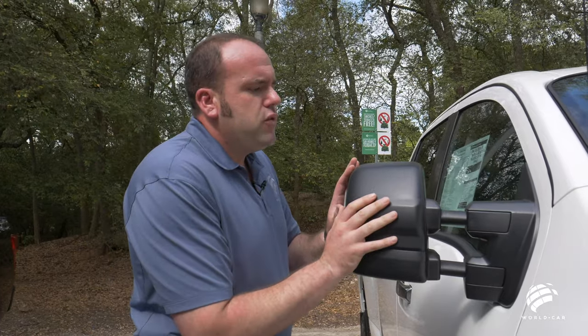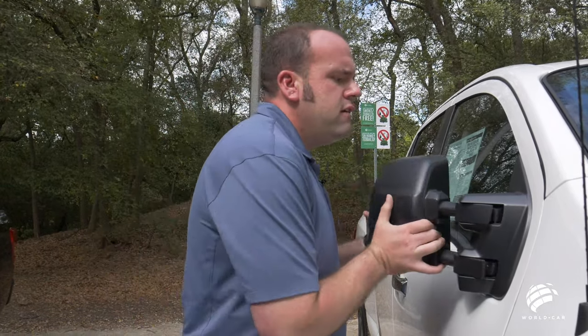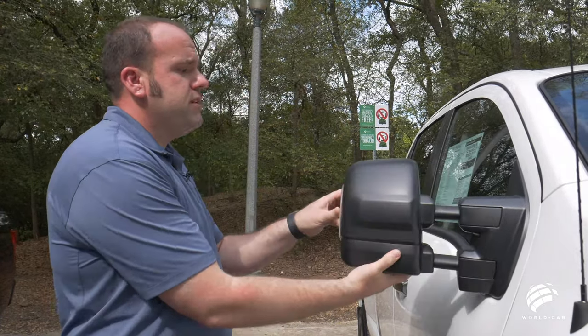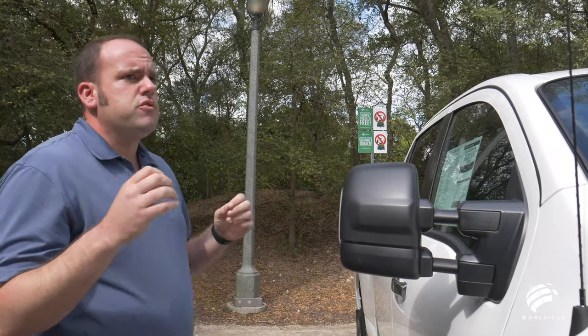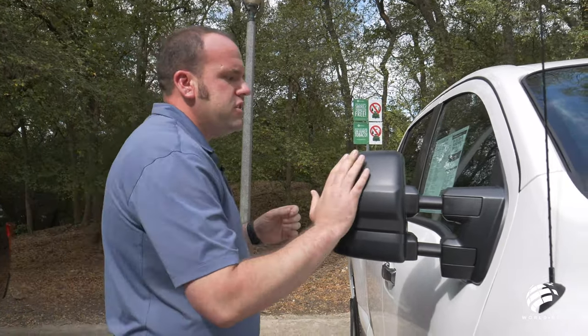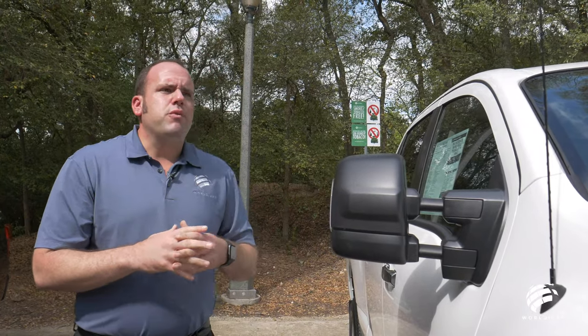These mirrors are also folding, so if you're trying to get into a tighter parking spot or garage, simply fold in, get into the spot, and fold right back out. It's also handy in that if someone clips your mirror, it minimizes any damage done, so you don't have to worry about big repair costs or replacements.